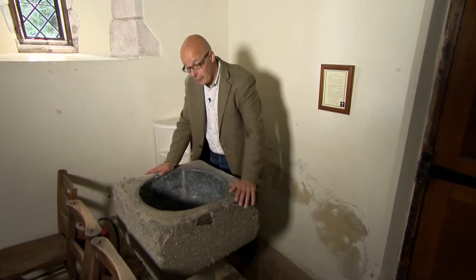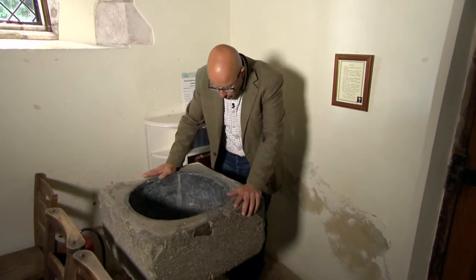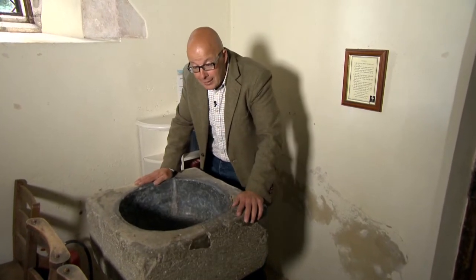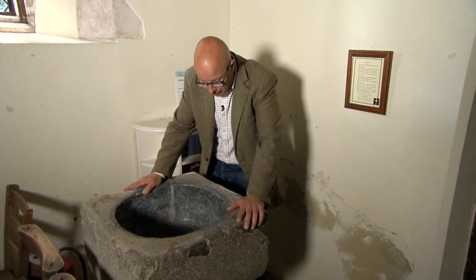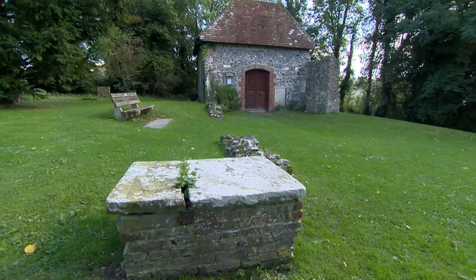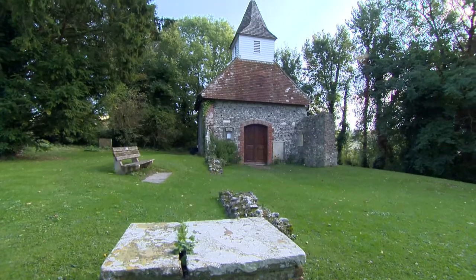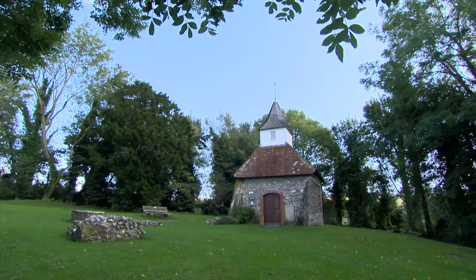Every church has its font, and this is the one at Lullington. It's a remarkably old thing, and it's quite lucky to be here, because it was found in a neighbour's garden, partly broken. I wonder how many babies were baptised in here. These days the Church of the Good Shepherd is mostly used for weddings, and I think you'll agree it does make a beautiful backdrop.